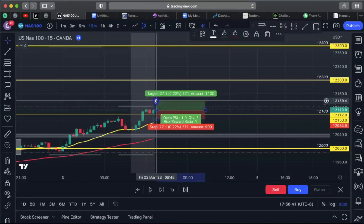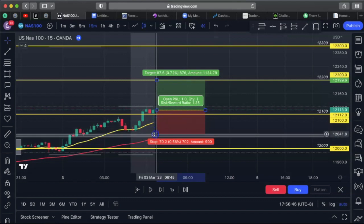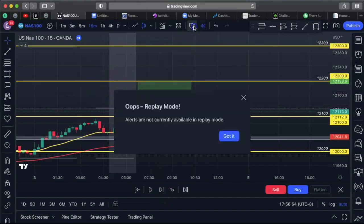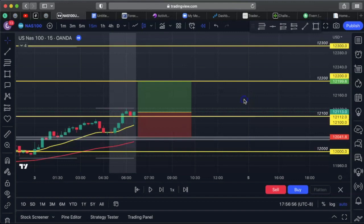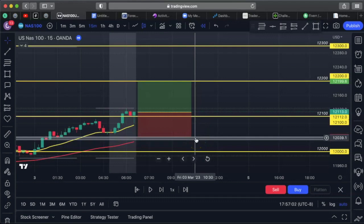I went long, aimed for the next level as my take profit, and had my stop right below just to be safe. I set an alert for my TP and an alert for my stop loss, walked away, and went about my day. I suggest you guys do the same — set and forget. That's the beauty of trading: we enter when we see our setup, then we go about our day. Don't get emotional, don't close prematurely.